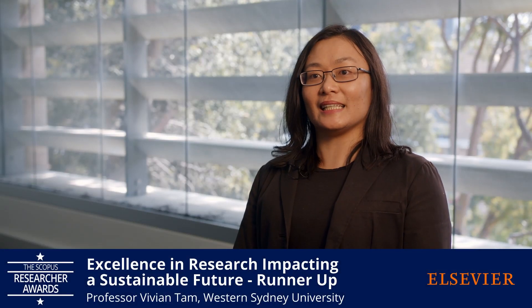I'm Vivian Tan from Western Sydney University. My research is on sustainable constructions, mostly related to life cycle analysis, green building, and recycled concrete. For this project I'm applying the innovations of CO2 concrete.